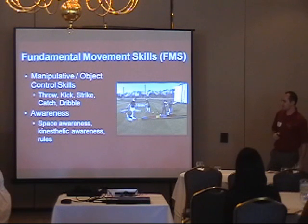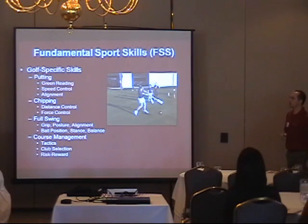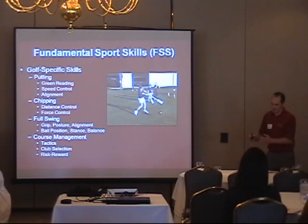Awareness — space awareness and kinesthetic awareness, as well as the rules of the game — is very important when we think about how we progress our judgment in golf. Awareness is a huge part of what we look at in our golf fitness assessments. As well as movement skills, there's a lot to do with sports skills, and I put that more in the hands of your golf professional — we want them to have more input in those areas.